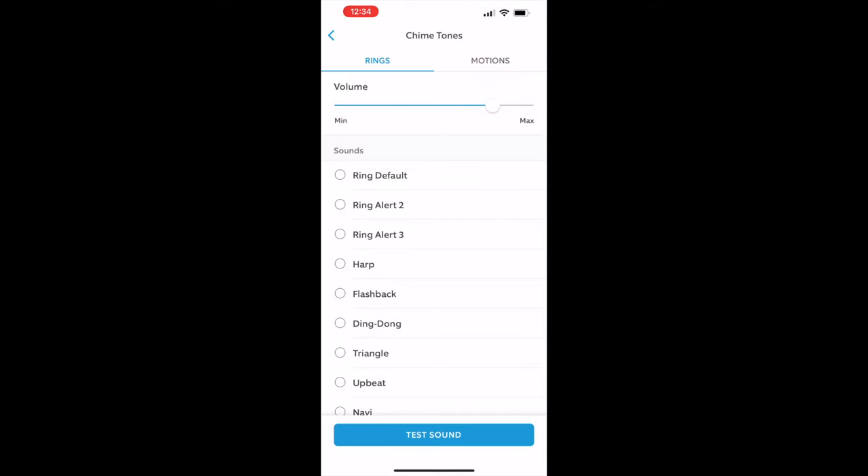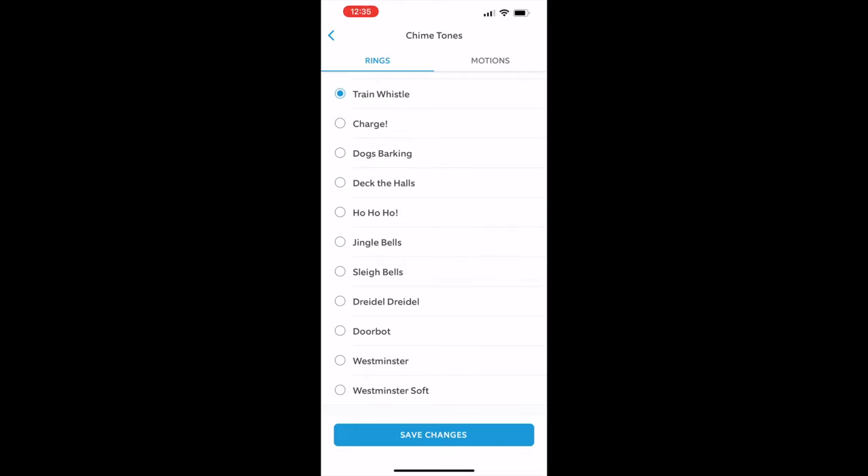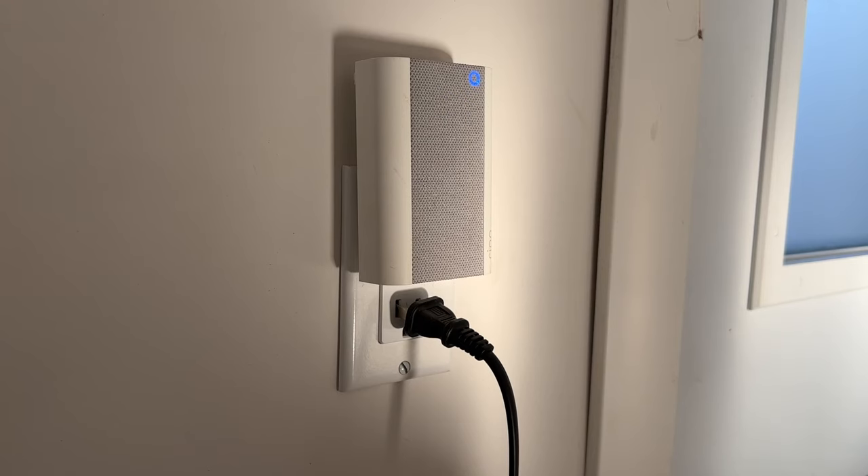There are a few default ring sounds, the ones we're all used to, but there's also everyday sounds too — a harp or a flashback, a more old school ding dong. There's also a train whistle, Westminster bells, or even dogs barking. You can also employ the turkey gobble for Thanksgiving, or choose from ho ho ho, deck the halls, and sleigh bells for more Christmassy themes.